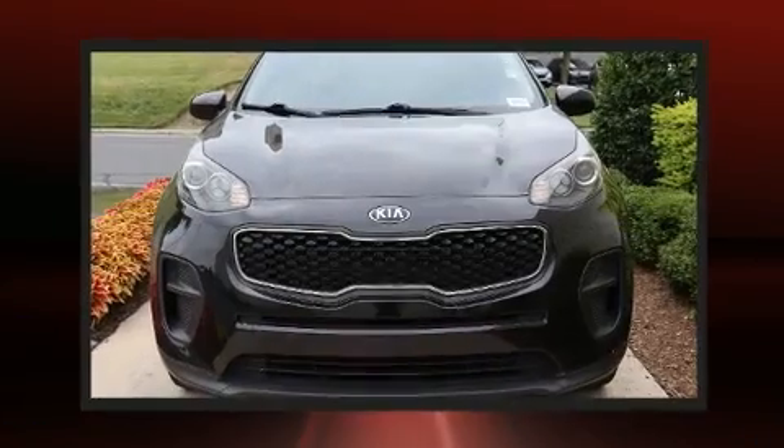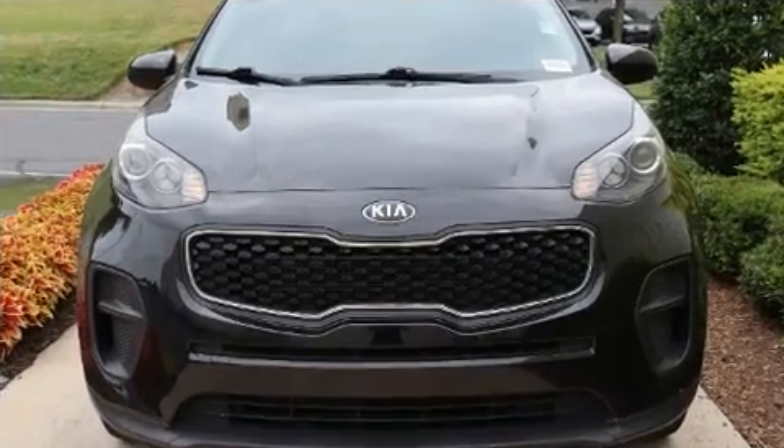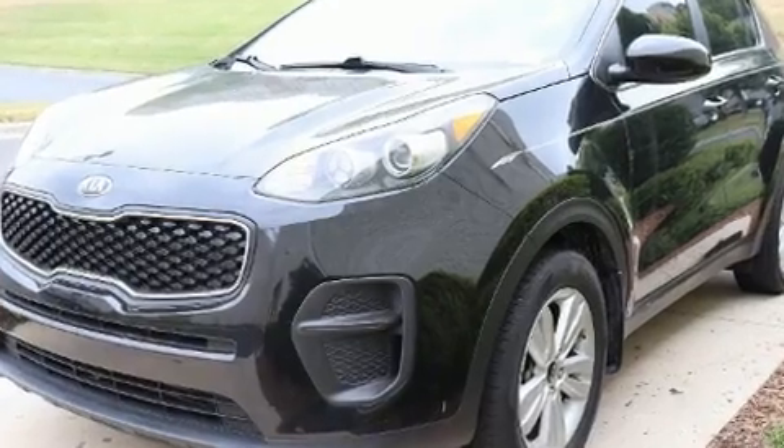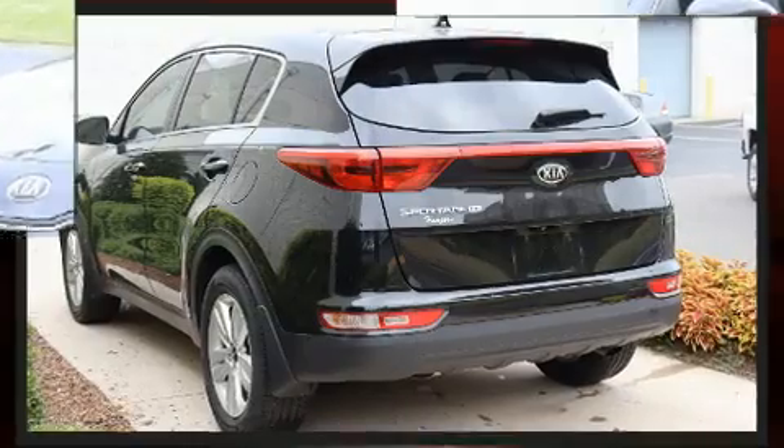Kia infused the interior with top-shelf amenities such as variably intermittent wipers, a trip computer, fully automatic headlights, and one-touch window functionality.